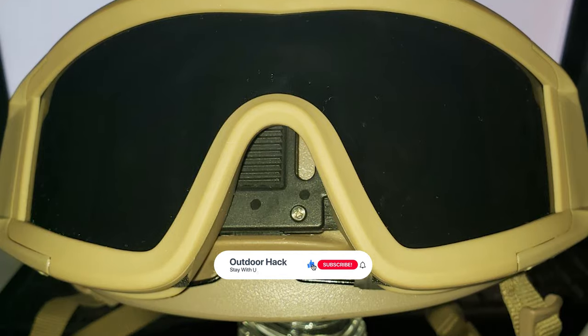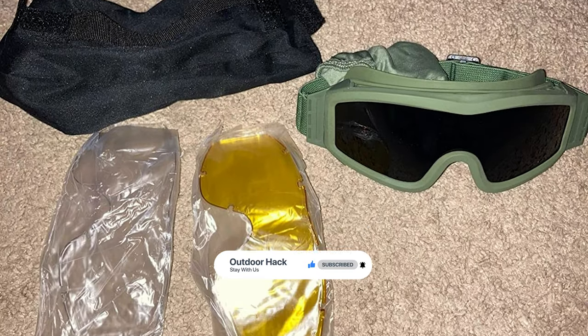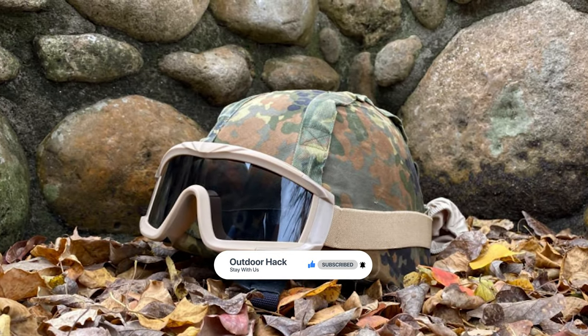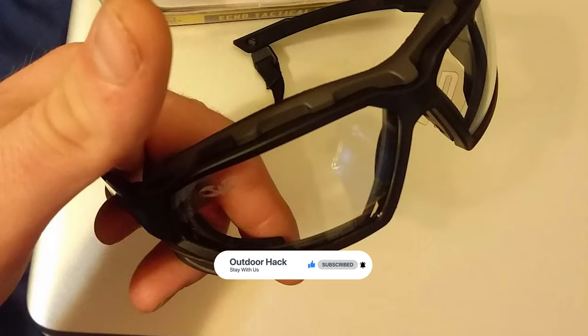That's it for today. If you liked our video, a subscription would be wonderful. Here are the top six airsoft goggles on the market for you. Hope you found what you were looking for — don't forget to leave a comment, and don't forget to like and subscribe.